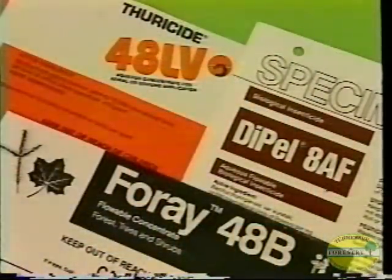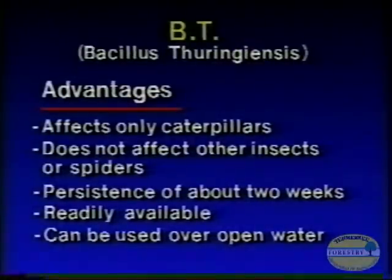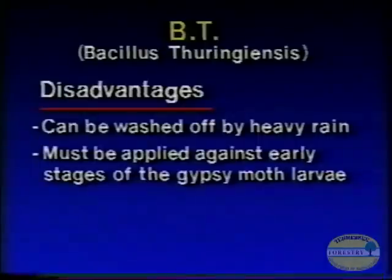The bacterial insecticide Bt is a naturally occurring bacteria found in the soil. Once applied to the foliage, moth larvae feed on the foliage and then die from the bacteria. Bacillus thuringiensis affects only caterpillars, is readily available, and persists on trees for about two weeks. However, it is easily washed off by rain and must be applied early in the caterpillar's life stages to be effective.